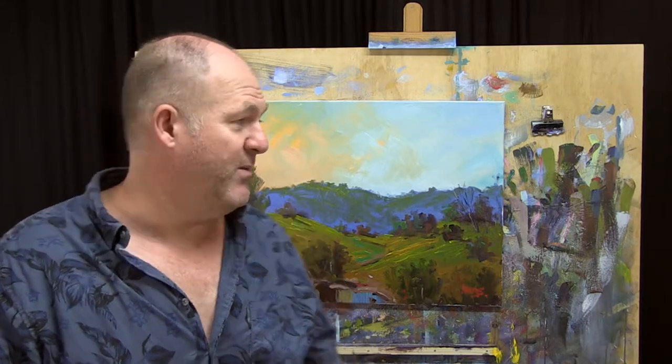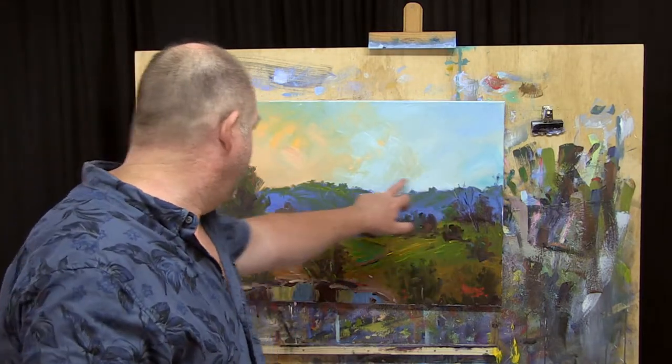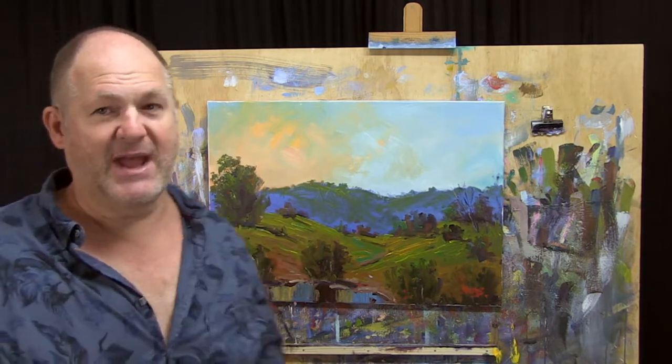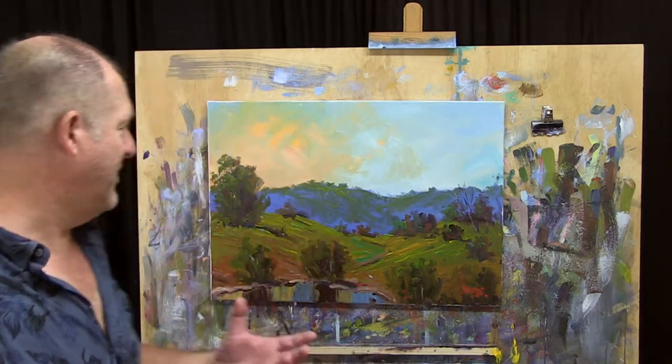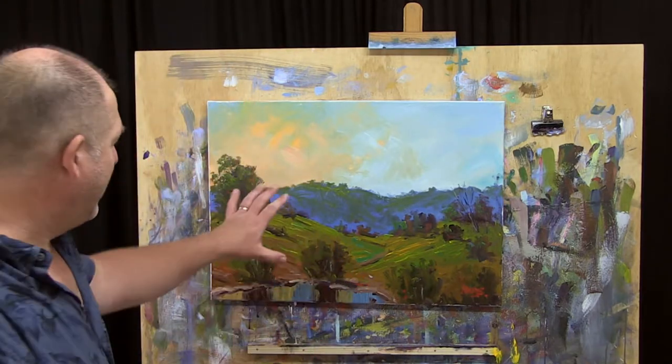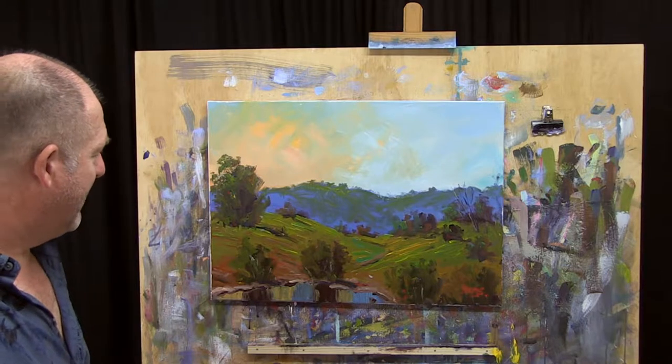He said, 'I'll take you up.' So I packed up all my gear and we went four wheel driving up along this mountain ridge, checking out different views — it was quite an experience. And I thought to myself, if I wasn't an artist and I wasn't out there doing plein air painting, I wouldn't have had that experience. So this painting is inspired by that particular time.